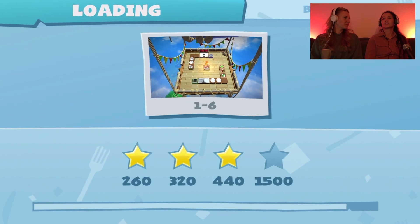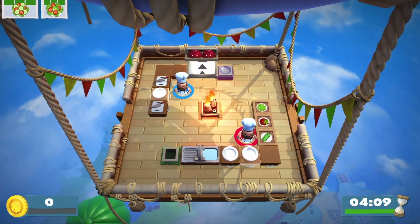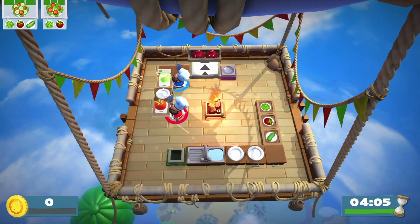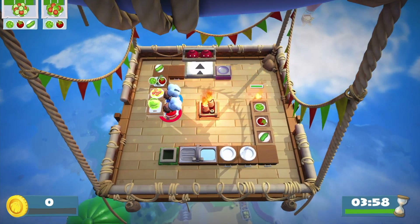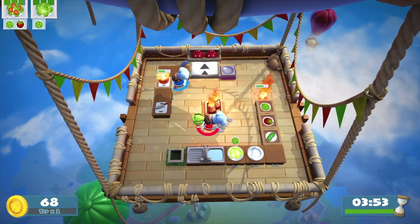Today we are trying to get four stars on level 1-6. The reason I'm making this voiceover is because while editing we realized that on this particular level we were really boring to watch. Also, we actually managed to get to four stars in one try — guess we saved our energy for last! Anyway, if you're curious to see how we got to four stars in one try, keep on watching.